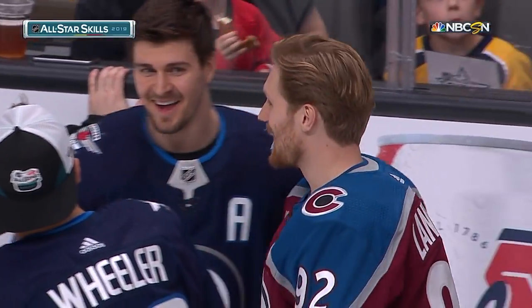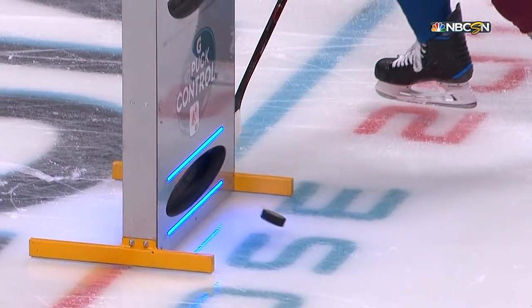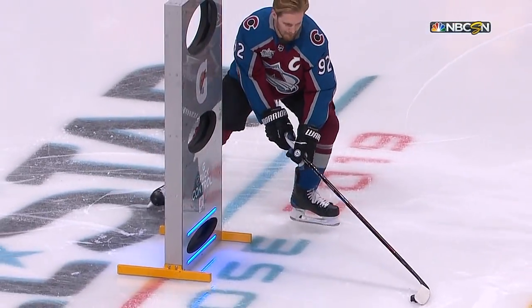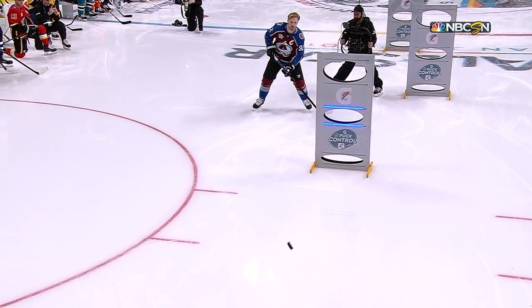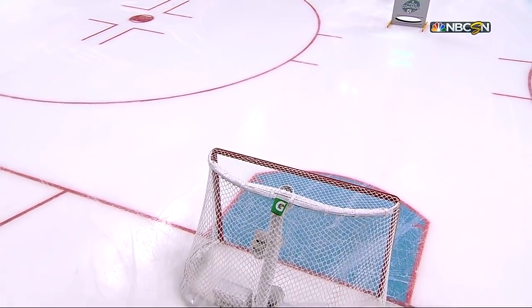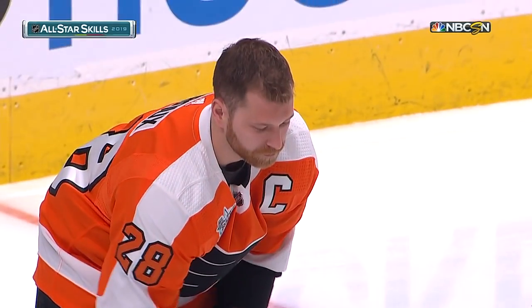Landeskog finishes at 33.425 — pretty impressive. The first run caused him some issues. Kane breaks it down: the last skater, Jeff Skinner, mentioned how difficult the lower gate can be, which was surprising since the middle one gave him no problem as he fires it through and into the net. A great smile from Landeskog, with teammates Blake Wheeler and Scheifele having a laugh alongside him.